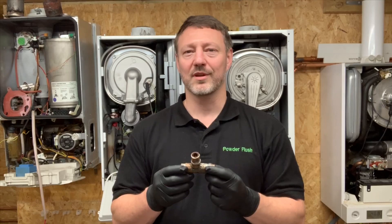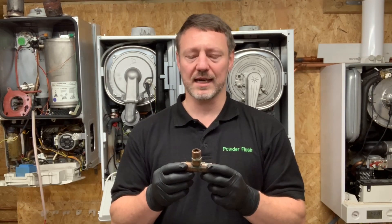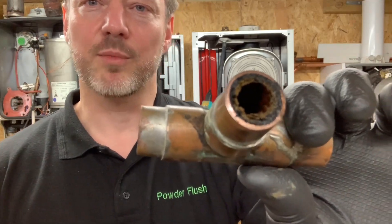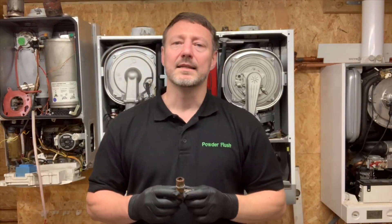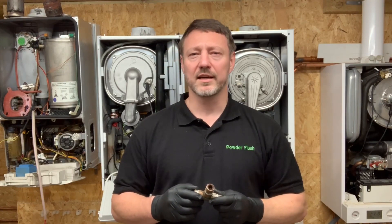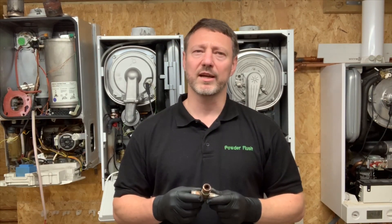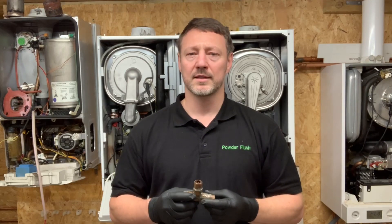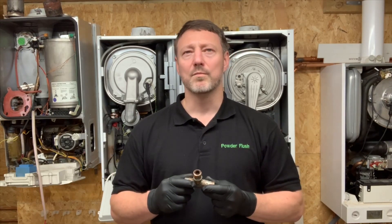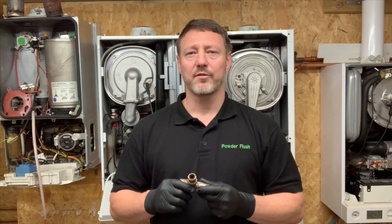This is an example of a pipe I cut out of a client's house in London — I'll bring it close so you can see it. The client was having problems with flow. She had already replaced a lot of the radiators in the house, and her engineer was saying she needed to start replacing the pipework and the boiler. She contracted us to clean the system, and after eight hours the system was working perfectly.